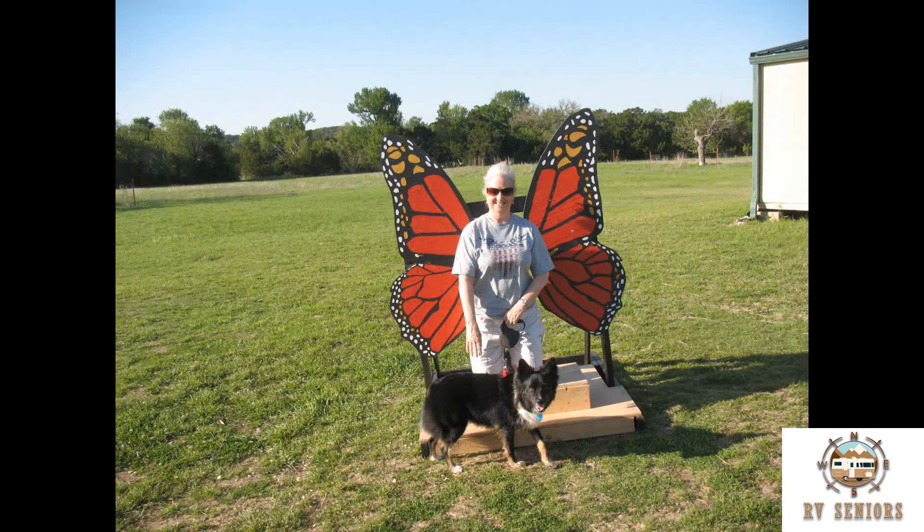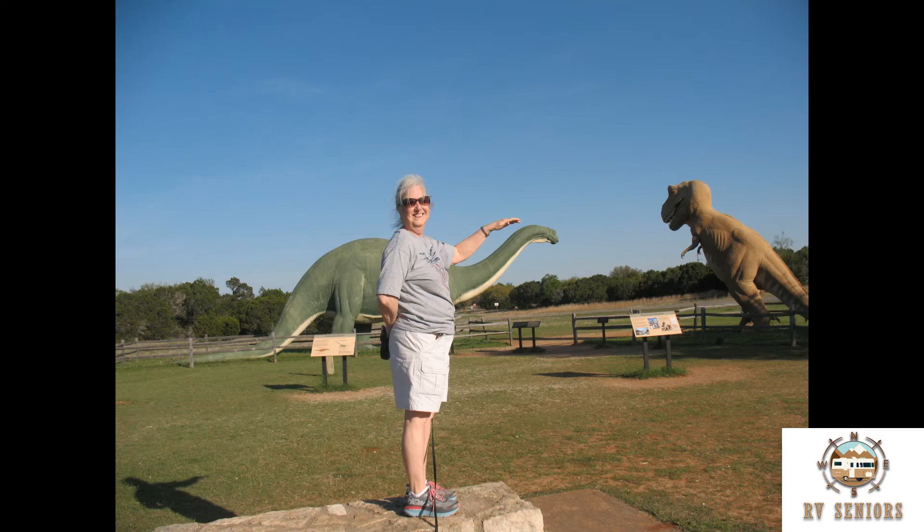Betty having a little fun. This is the RV park store and Dino models.